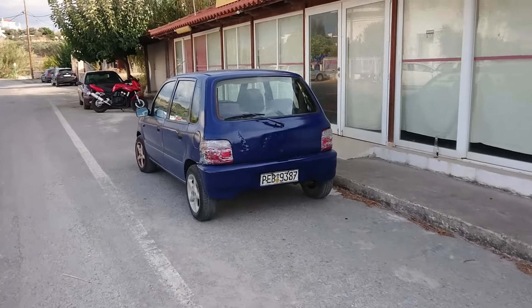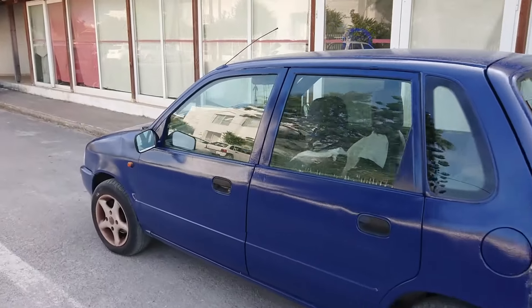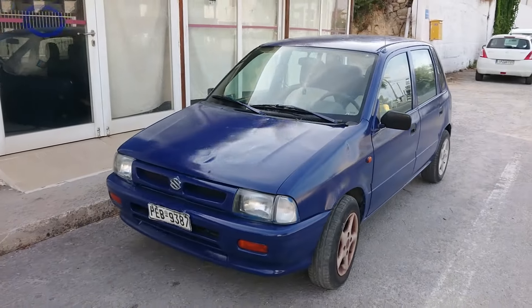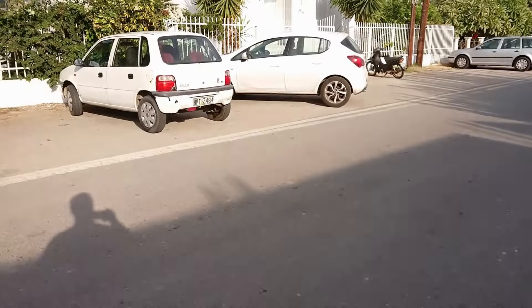There's actually some 70s stuff here as well. There's this old Suzuki Alto — there are tons of these around here. Suzukis are very, very popular in Crete, but this one looks like it's been hand-painted at some point. This example is from, I think, the late 90s or early 2000s.